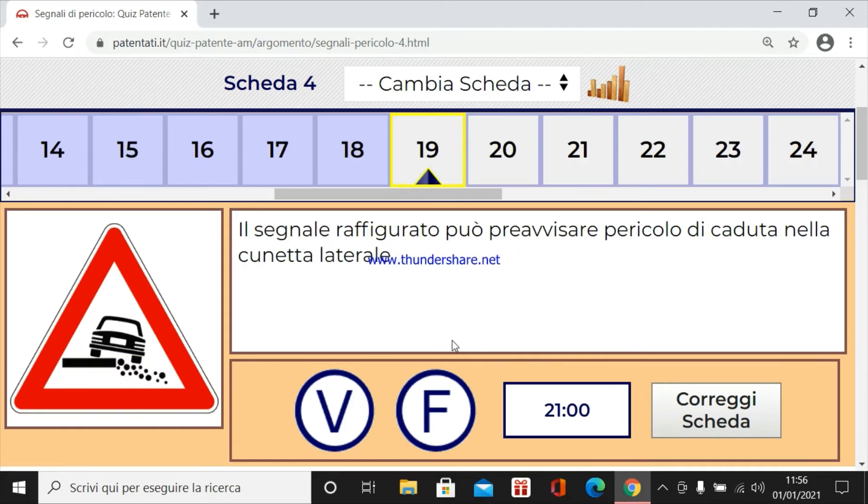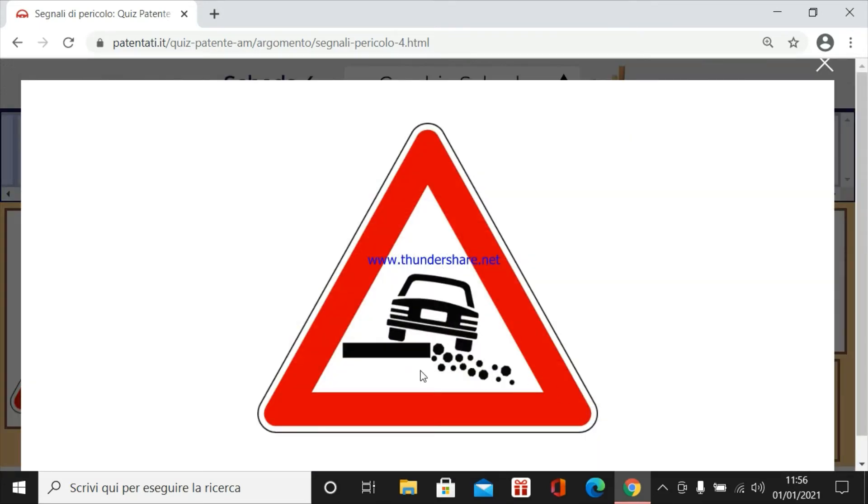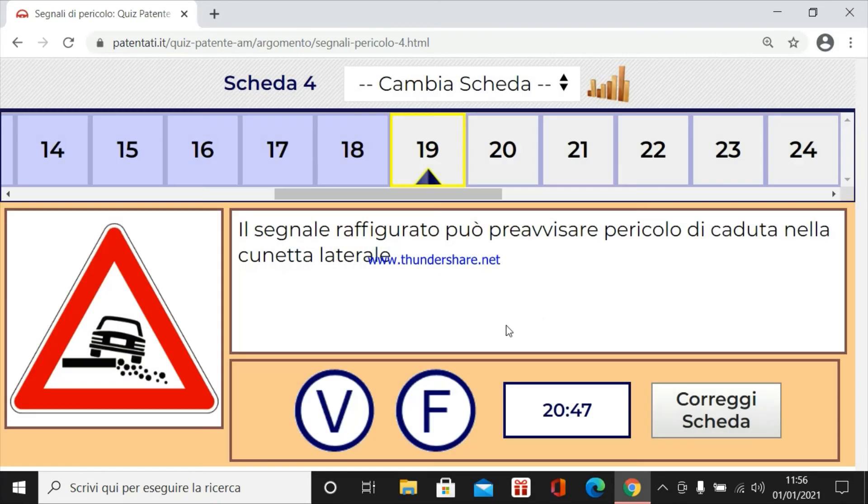Il segnale raffigurato può preavvisare pericolo di caduta nella cunetta laterale. Certo, non c'è il terreno di contenimento. Quindi la macchina, il ciclomotore che sia, potrebbe sprofondare e andare a finire su una cunetta in senso laterale, o un dirupo, cioè un burrone.